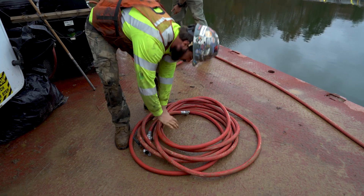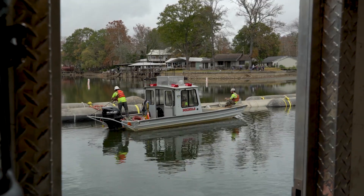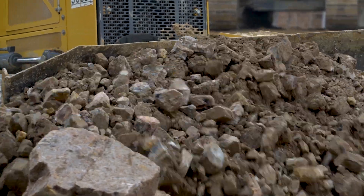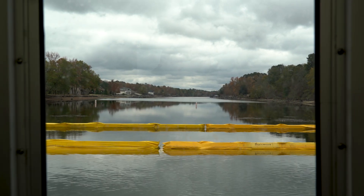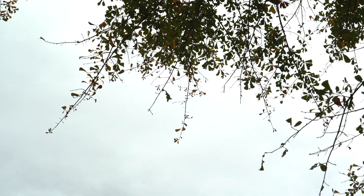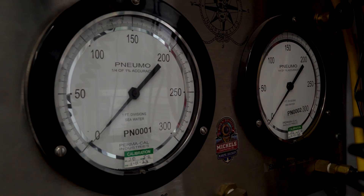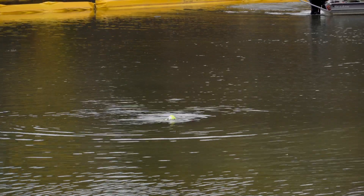Each pipe section weighs about 58,000–59,000 pounds with the concrete, so the total with everything is just less than half a million pounds. This is a collaboration with Michaels Trenchless, Inc., Marine, and Pipeline has been involved.